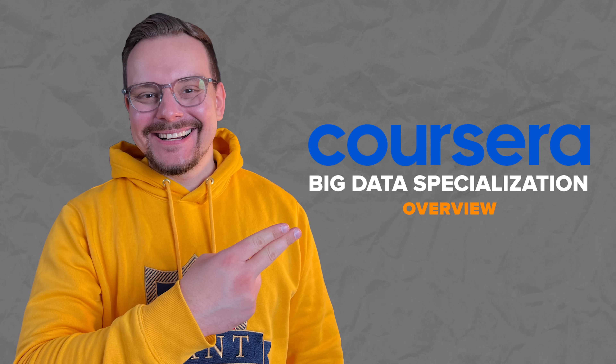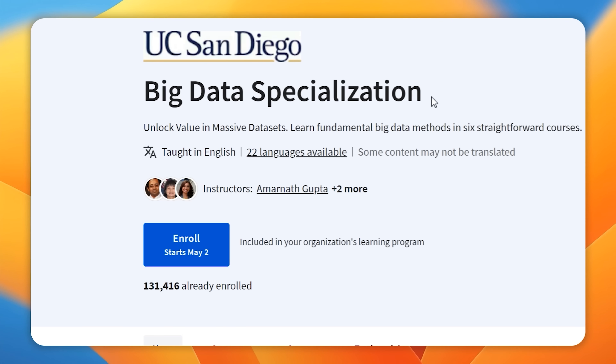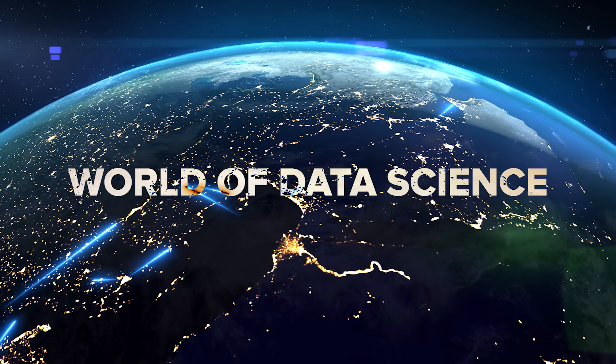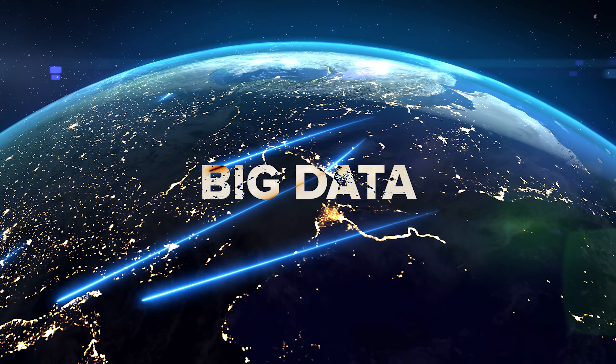So what is this specialization program all about? Well guys, with this course series you will dive into the exciting world of data science — specifically Big Data. Here you will get hands-on experience with the tools and systems that big data scientists and engineers use daily.